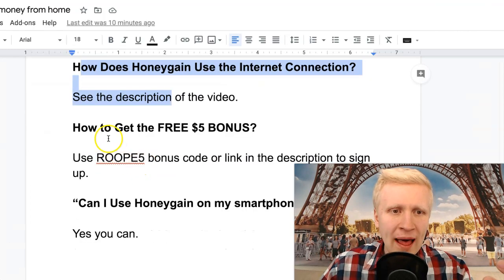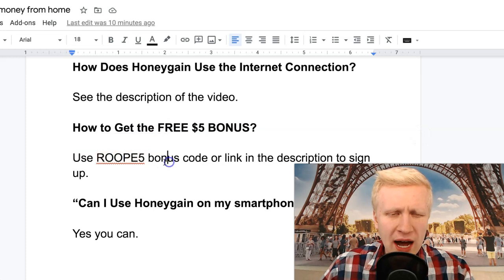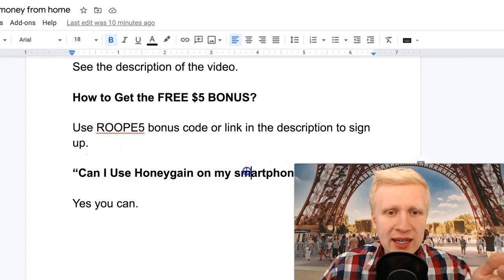To get the free $5 dollar bonus, simply use my bonus code ROPA5 or click the link in the description as I showed you in the beginning. You should get that $5 bonus as long as you use my code.